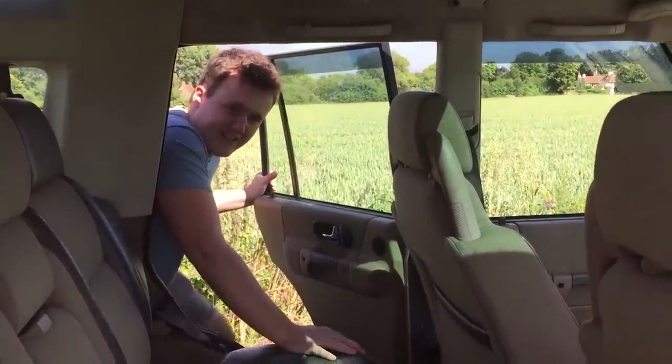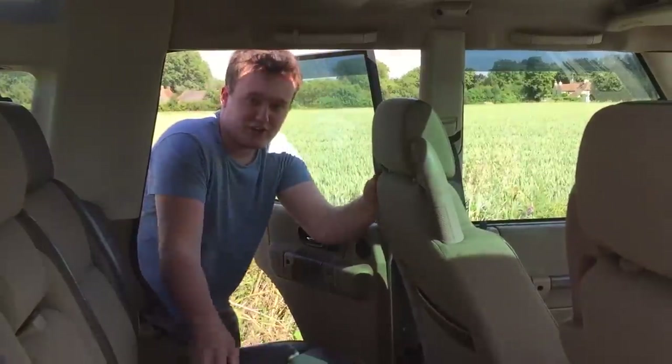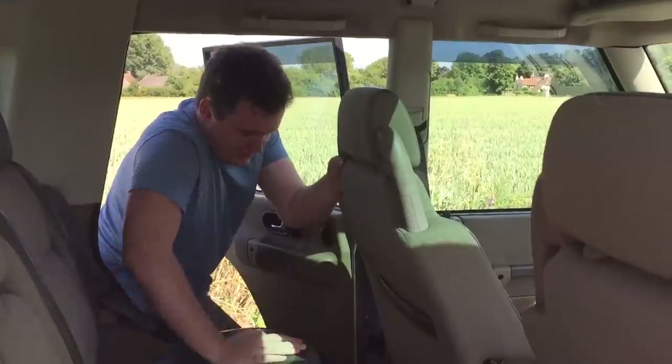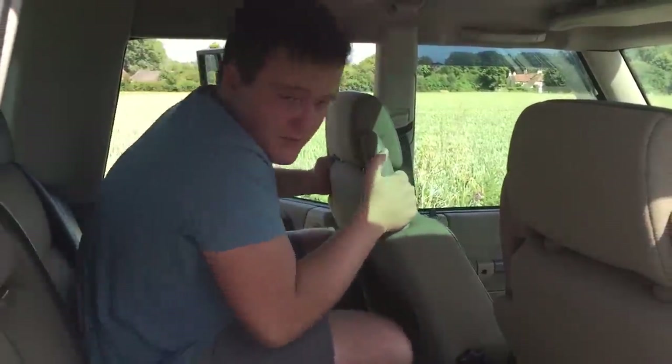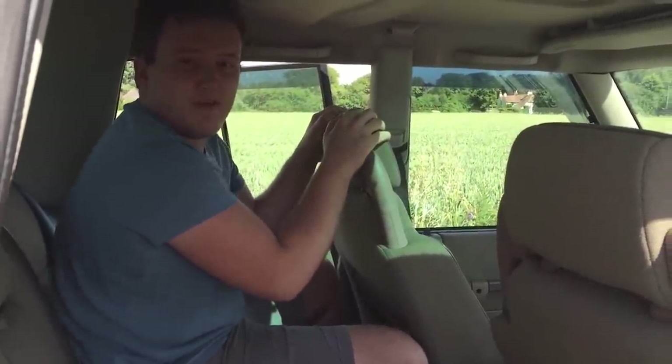What I mean by the back seats is this: if you're slightly larger, such as myself, you may find it a little bit of a squeeze to get in, but once you're in, there's plenty of room for everyone.